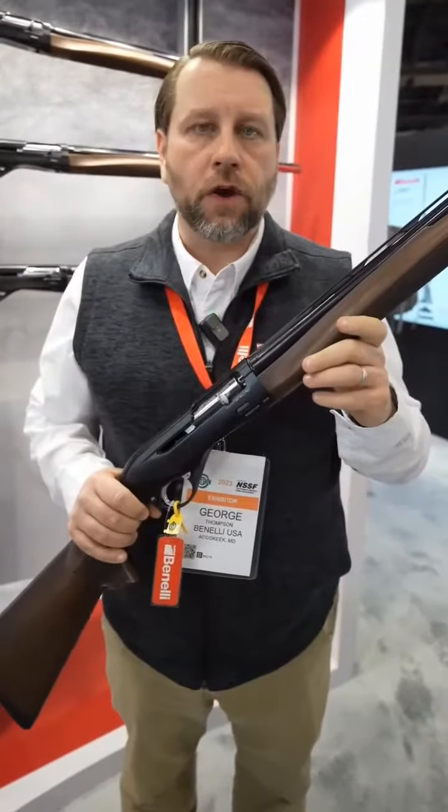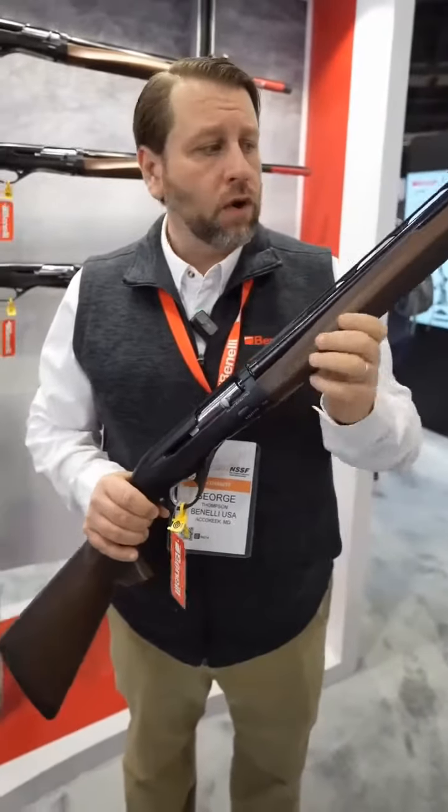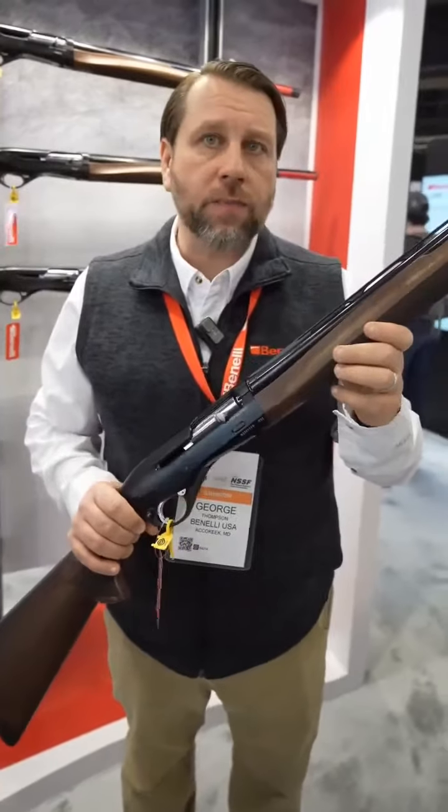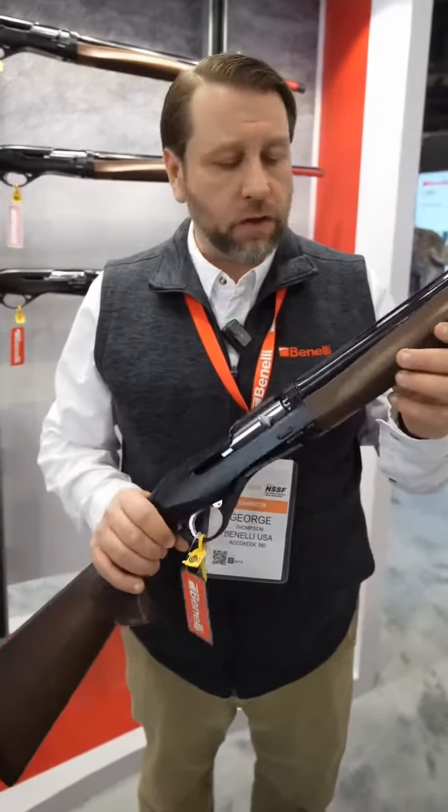Here in my hands is a new Montefeltro. Now, some of you people that know Benelli have heard about a Montefeltro before. We've been making this gun since the 70s, but we haven't updated it since 2004, so it was time to give the Montefeltro a little bit of love.